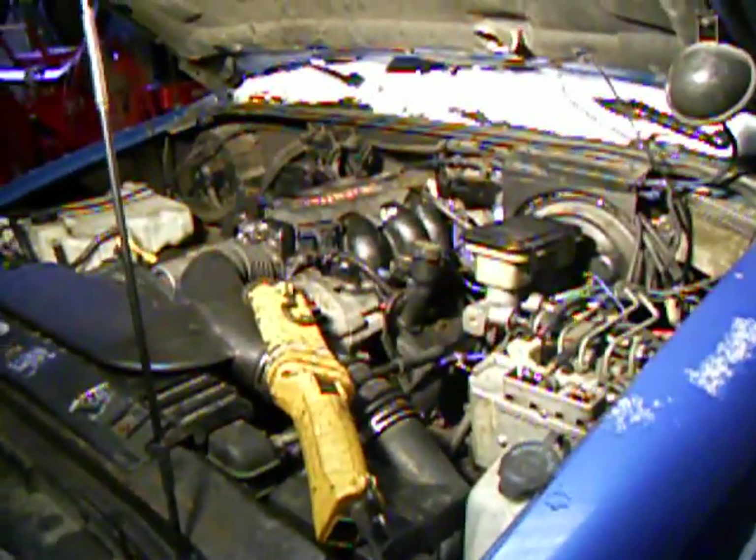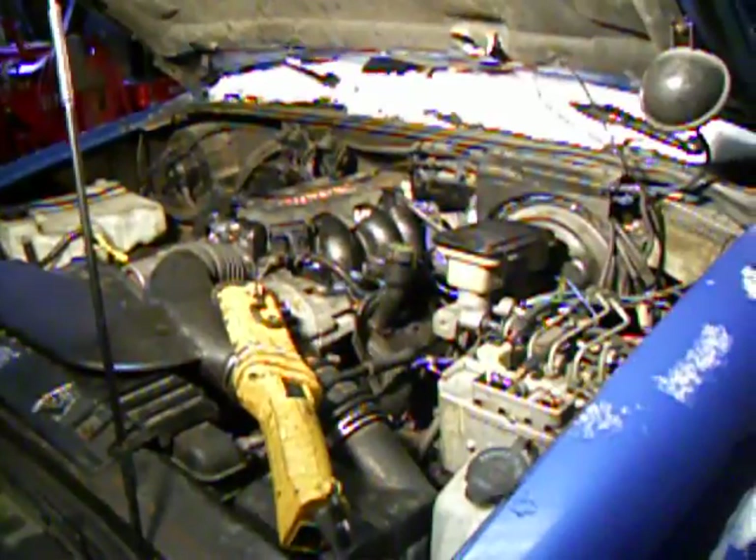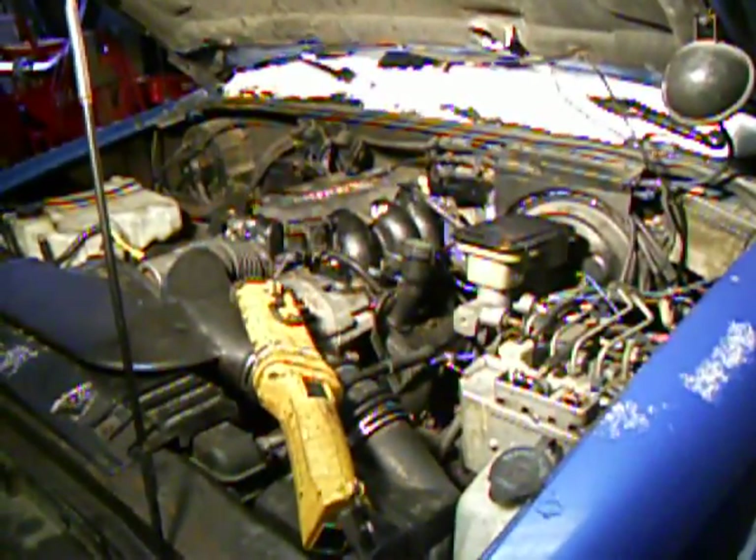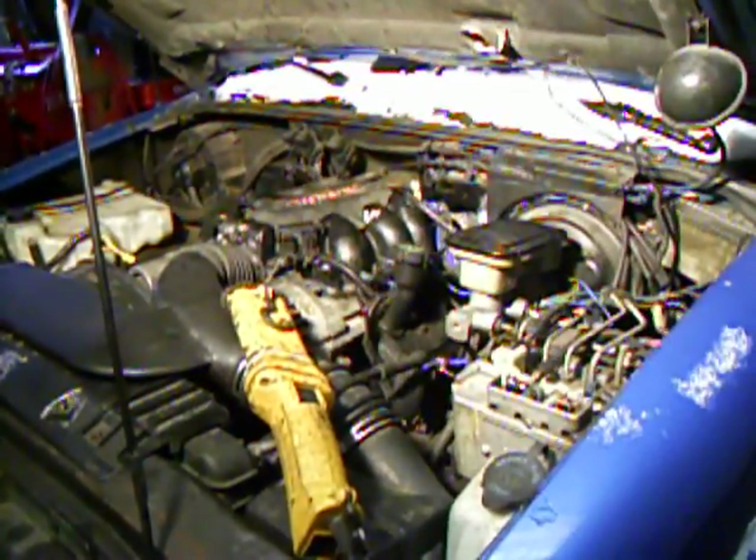The other symptom I had was as soon as I'd get the vehicle up over idle, it had loads of power at 2,000, 3,000, 4,000 RPM — worked great. And that's not a symptom of a plugged catalytic converter either.